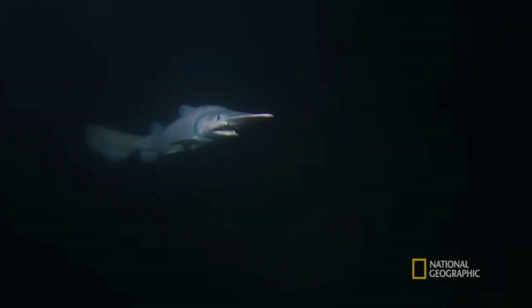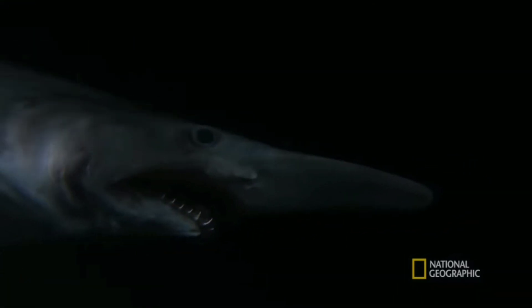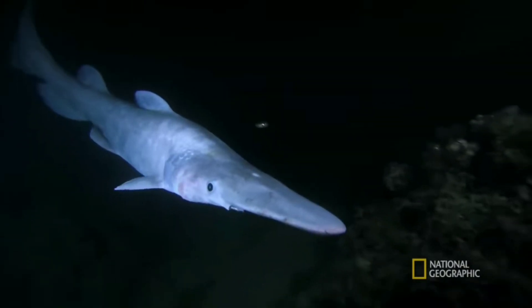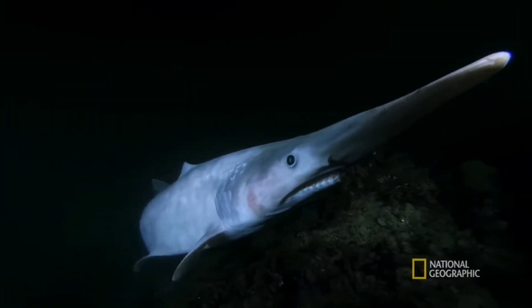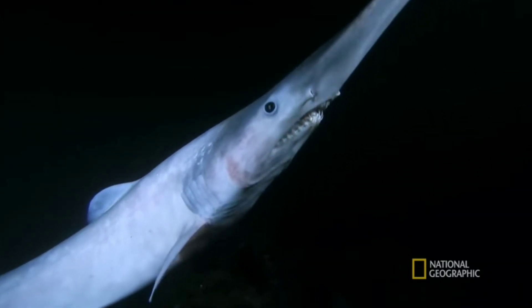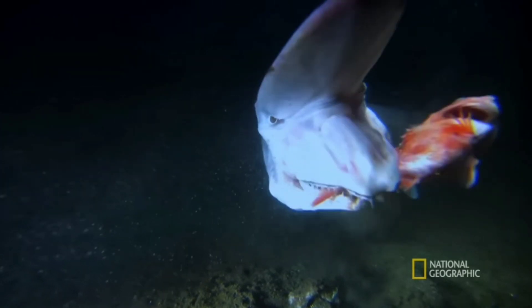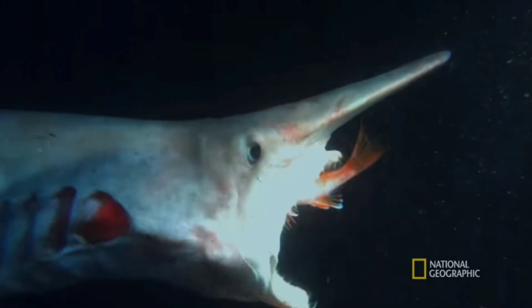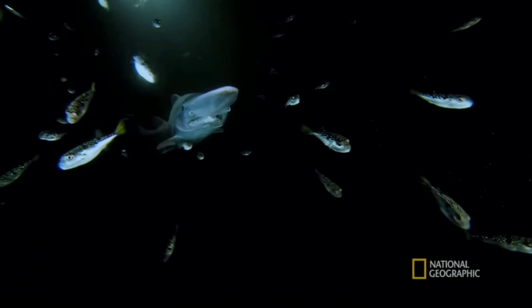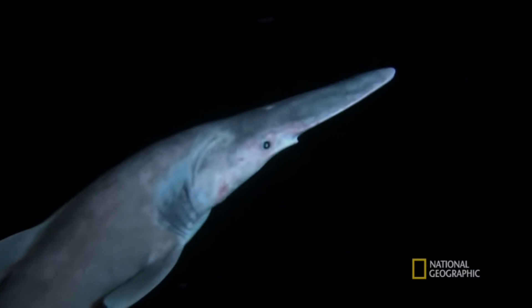Some animals don't rely on light at all. The goblin shark can grow to nearly 4 metres long and hunts all kinds of fish, cephalopods and crustaceans near the bed of shallow seas, without photophores nor particularly large eyes. It's pink in colour, which serves as camouflage, and its long snout contains many receptors that can detect nearby electric fields, such as those produced by animals. Its jaws are highly extendable, which allows it to snatch at prey without expending the energy of a full-body strike. It's one of several sharks in the deep sea referred to as a living fossil, as similar species all died out a long time ago and can only be found in fossil records, indicating that these sharks have not evolved in many millions of years.